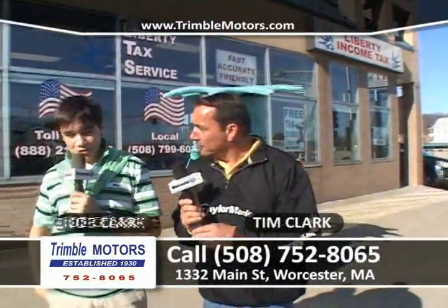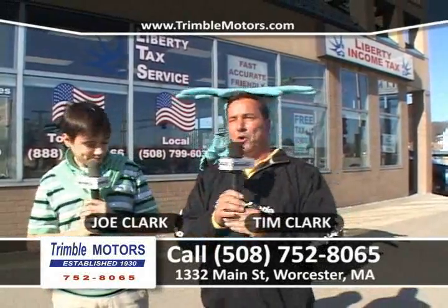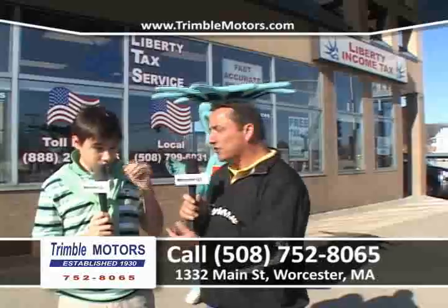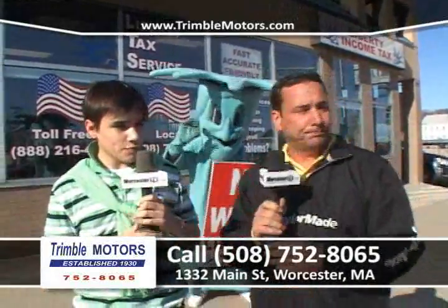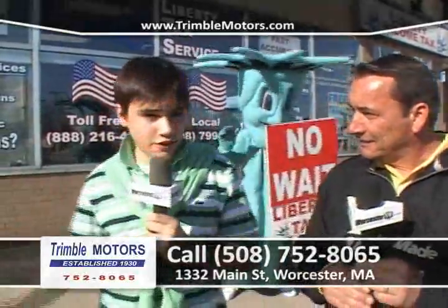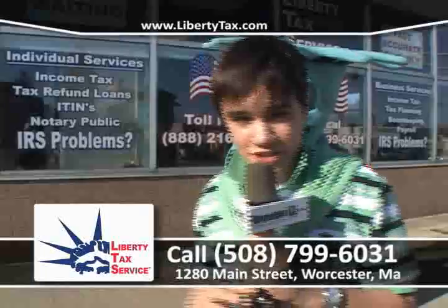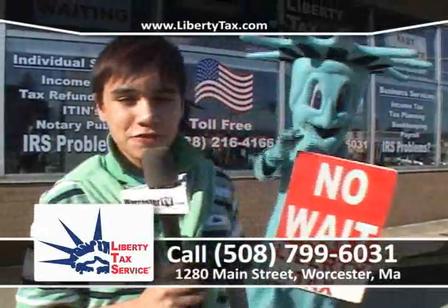Hi everybody, welcome to Car Dealer TV. My name is Tim Clark. My name is Jill Clark. You're at Chimbal Motors, 752-8065. Before we show you a bunch of great cars, we're going to go inside and see what's going on at Liberty Tax Service. If you are afraid of what you owe and you've been putting it off, come in here and they'll give you a free estimate on your taxes. These guys do it quicker and simpler than anyone else in the city. Come in, mention this ad, get a free estimate, and get your $50 off.